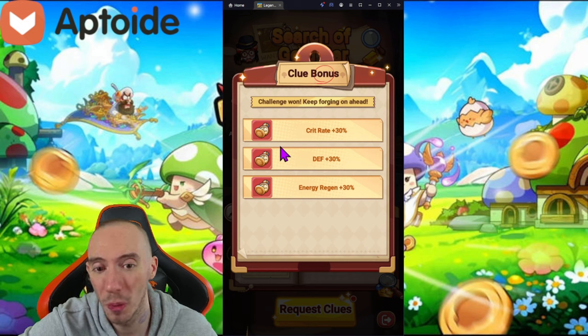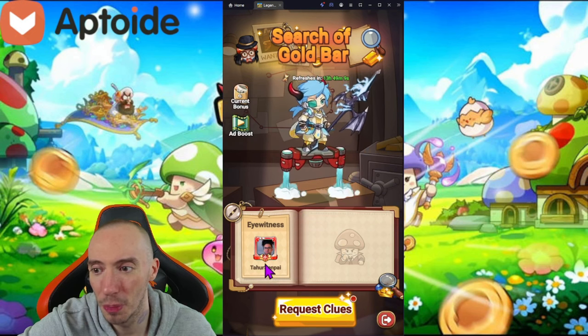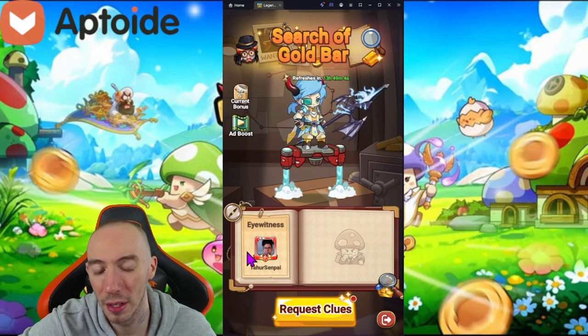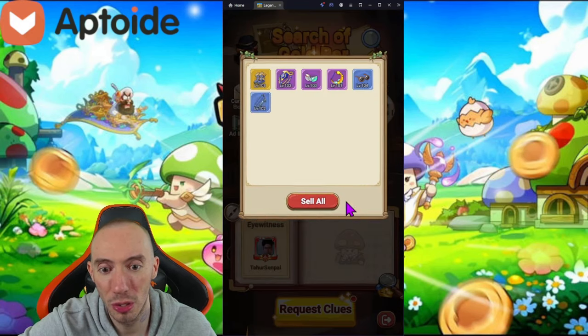We won our challenge and now get to choose a reward depending on your play style and class. We've got crit rate, defense, and energy regen. Energy regen is important, but crit rate is really good for the archer class, so I'm personally going for crit rate. Now a new eyewitness — another live player's account — has popped up, and we'll click 'Request Clues' again.